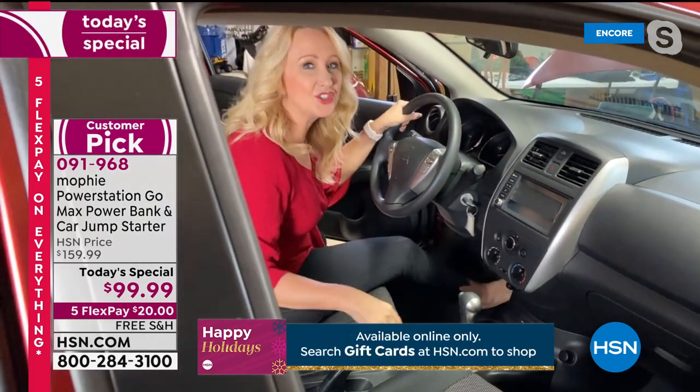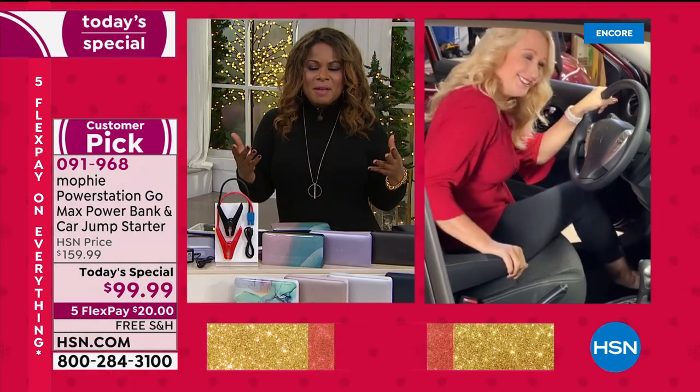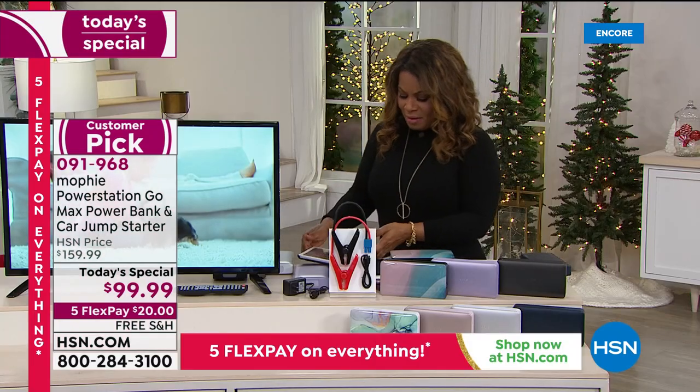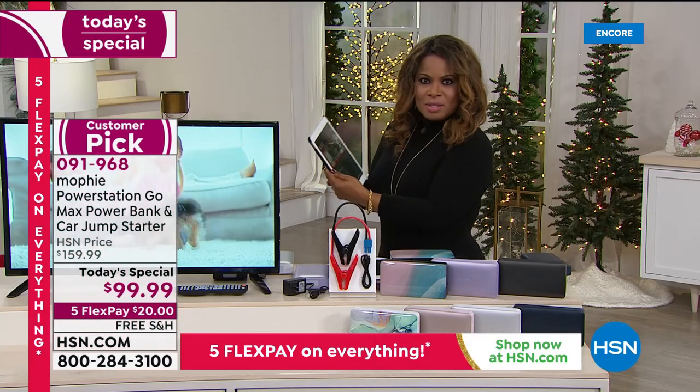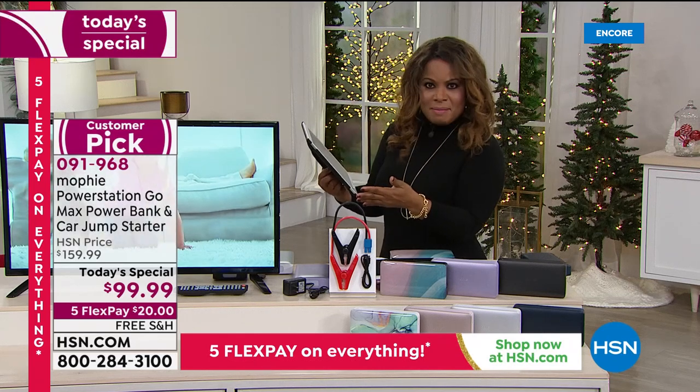Somebody like me who was scared to do it was able to do it in less than two minutes. It's amazing technology and so easy — everybody can do this. We are live on Facebook. Shout out to Monica Grace Watson — happy Thanksgiving to you. She definitely recommends Mophie.